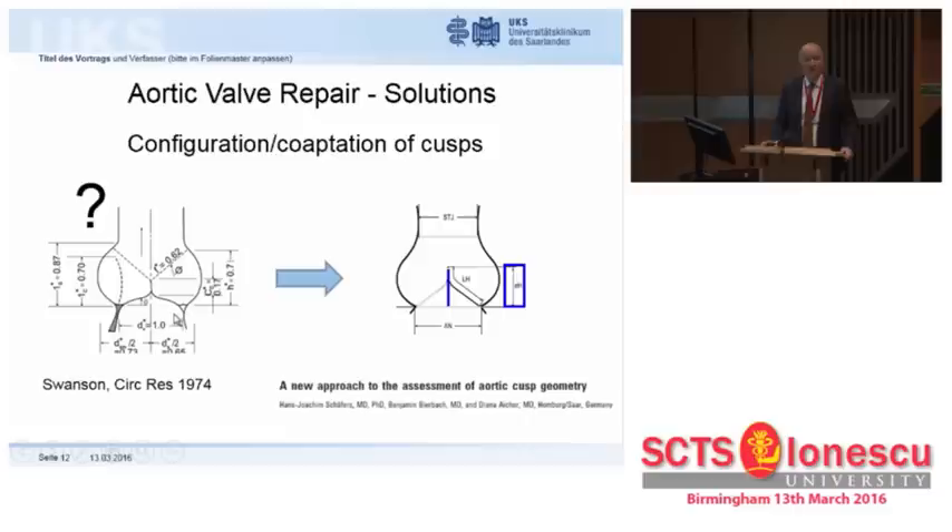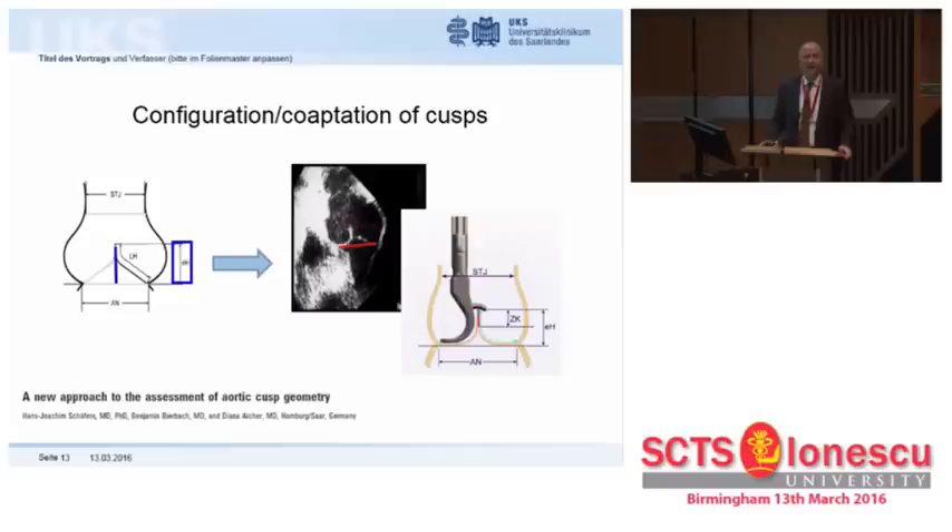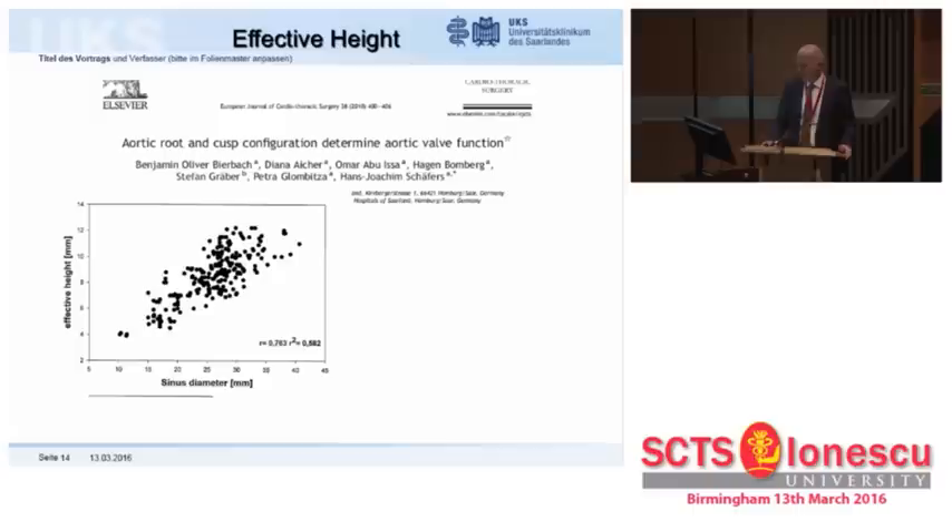This was known from Swanson and Clark, Circulation Research, 1974. I have to admit I'm too simple a person to take it to the operating room and know what to do. So based on the failures of these bicuspid valves, I felt that maybe the height difference between the basal plane and the free margins in diastole could be a helpful tool. We could call it the effective height. This is something we can measure by echo and also measure in the operating room with a very simple tool, and it helps us assess the form of the aortic valve when looking at it from the outflow side.